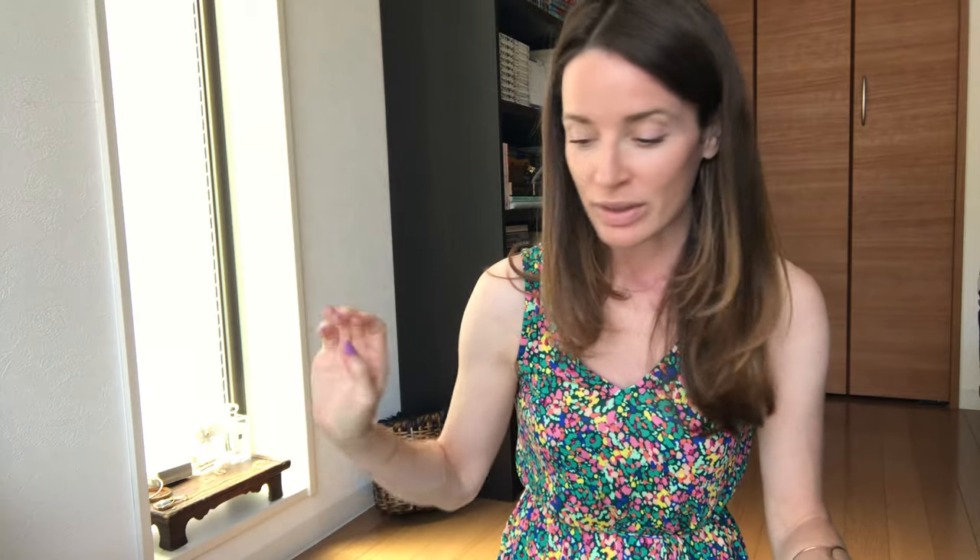The next book might seem very different from what I usually read, but it's called But You Are Still So Young: How Thirty-Somethings Are Redefining Adulthood by Kayleen Schaefer. I know the author, which is why I have a copy, and I want to finally read what she's been writing so that next time I'm on the phone with her I can say I finally read your book. I'm in my 30s, so maybe I'll have something to relate to.